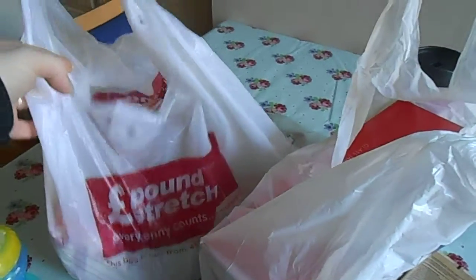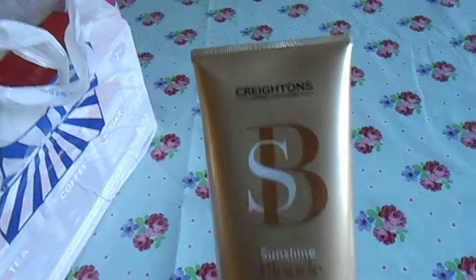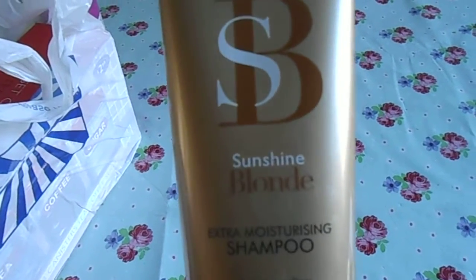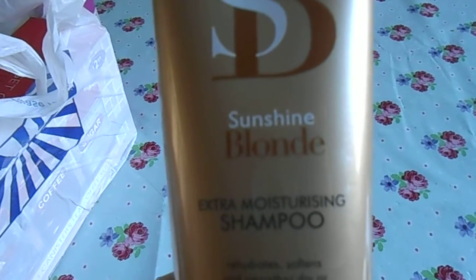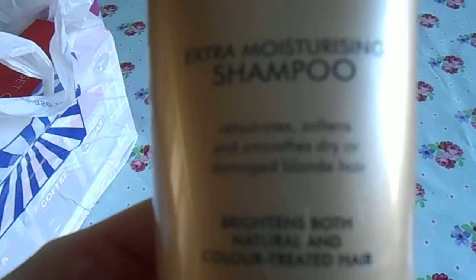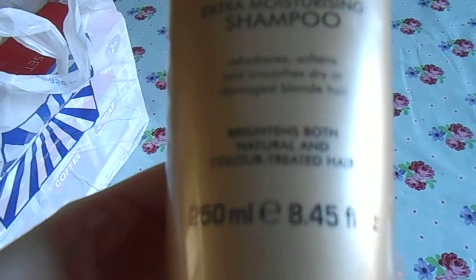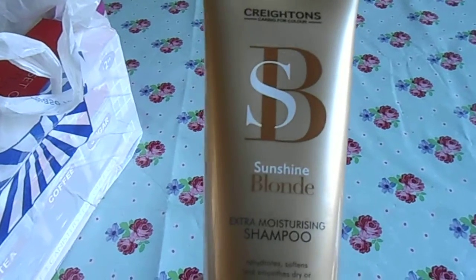Just a really quick B&M's pound structure haul. The first thing I got, which I thought was quite cool, was Sunshine Blonde Extra Moisturising Shampoo, because my hair is quite dry since I've gone blonde. I thought I'd give this a go — it's for both natural and colour treated hair, and it was 99p, so I thought it was a bit of a bargain.